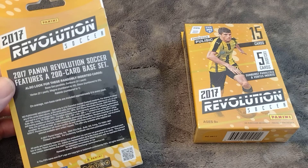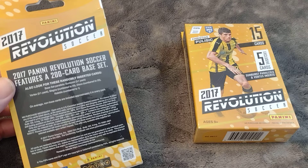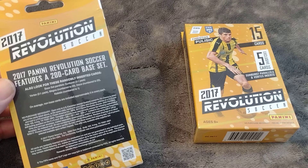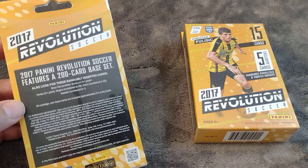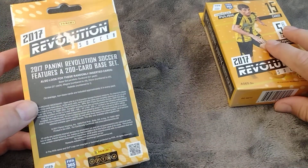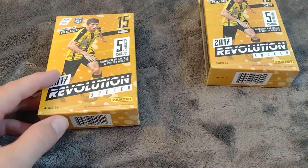Also inside, randomly inserted cards include base set parallels: sunburst at three per pack, vortex at two per pack. There are also magna cards numbered to 49, disco cards numbered to 25 — no telling what the actual odds are on those — and then kaleido parallels numbered to one, so those are one-of-ones. Who knows how many hanger boxes you'd have to go through to find a one-of-one, but we've got two boxes here today and hopefully we can get lucky. We'll rip them open now and see what we get.